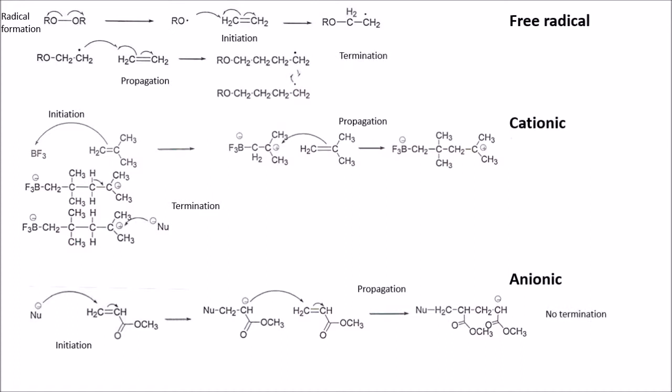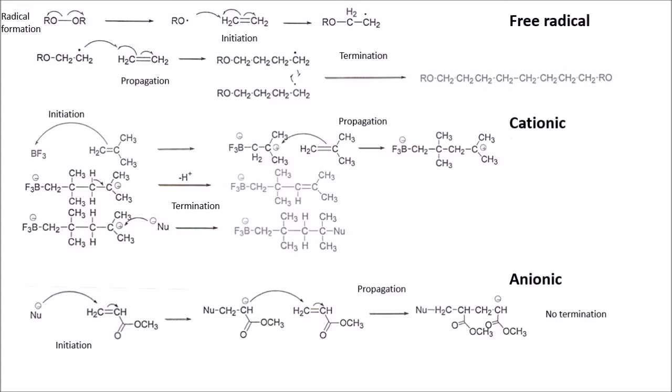In free radical polymerization, two radical chains react together to form one chain. In cationic, the chain could lose a proton or could be neutralized by a nucleophile. Anionic is slightly unusual — provided there are no impurities or electrophiles, the reaction won't terminate. The chains will keep growing until there's no monomer left and the carbanion will remain active.